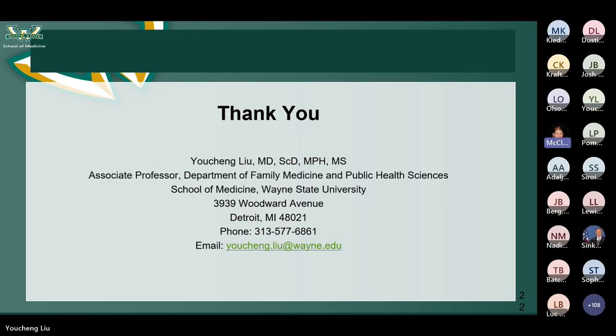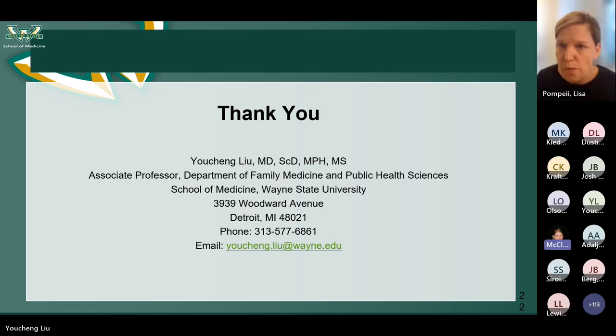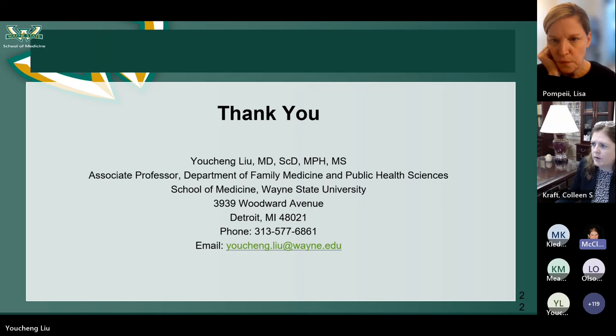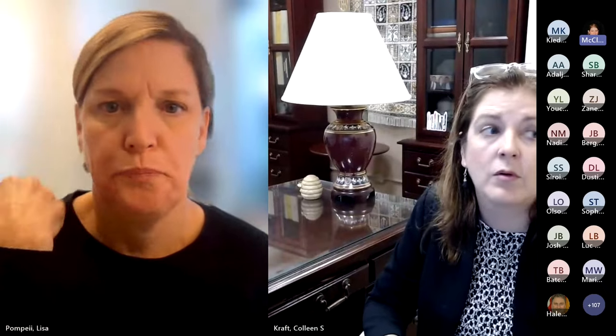Thank you very much to all our presenters for all the information they have shared today. Now we're going to move on to the question and answer session. We have about 15 to 20 minutes for that. I'm going to start with the questions that were initially submitted during registration. The first question was: was the use of elastomeric respirators in the perioperative setting evaluated in this study?